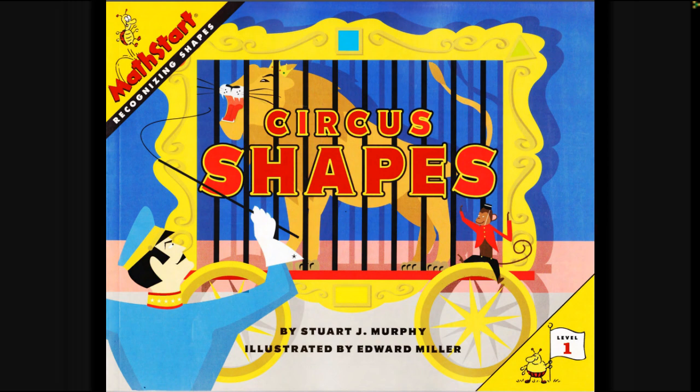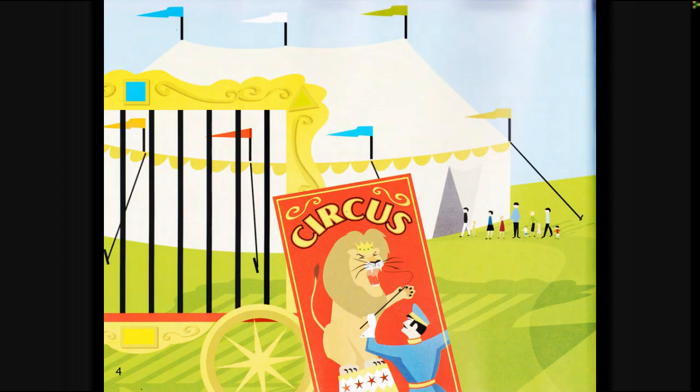Circus Shapes by Stuart J. Murphy, illustrated by Edward Miller, read by Bianca.